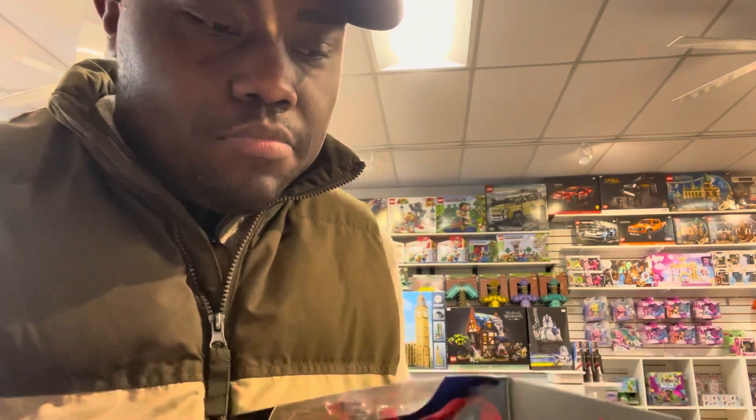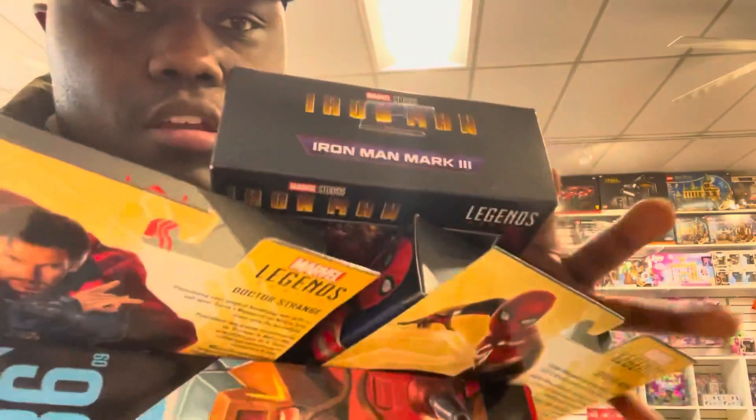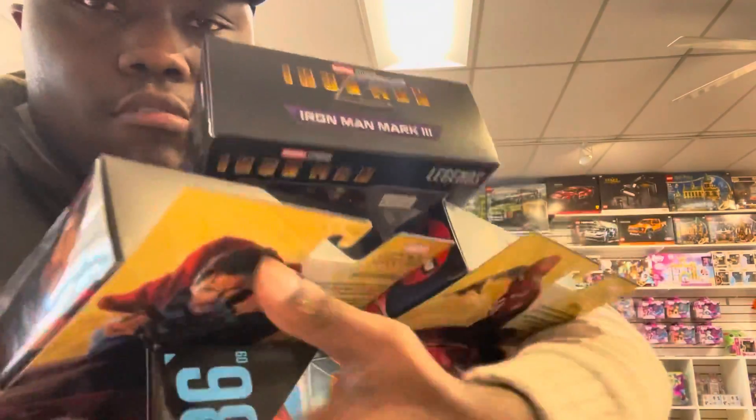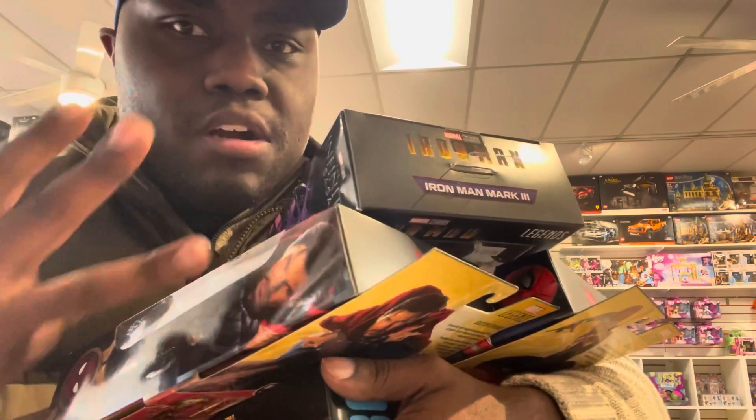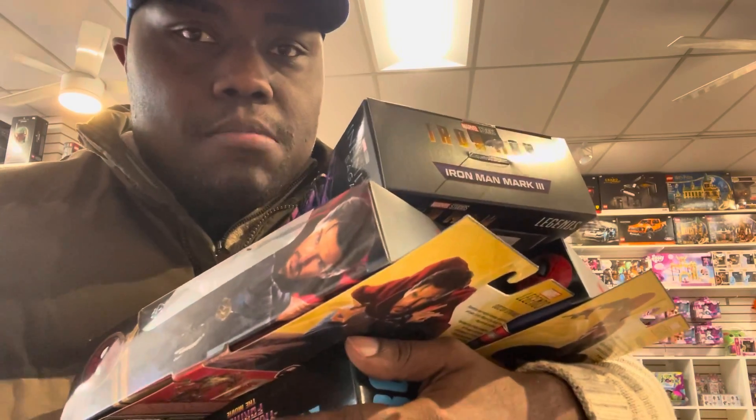I will be picking up Spider-Man, Dr. Strange, and Iron Man. So this is who we're picking up — one Transformer Studio Series figure and at least three Marvel Legends figures. I'm happy with what I got, and this is another successful hunt!